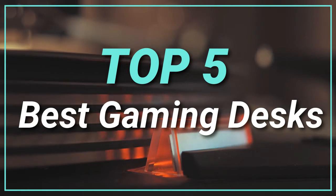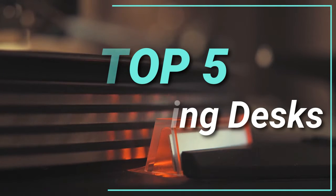Hello guys, today in this video we are going to help you to find out the best gaming desks in the market. Let's get started with the list.